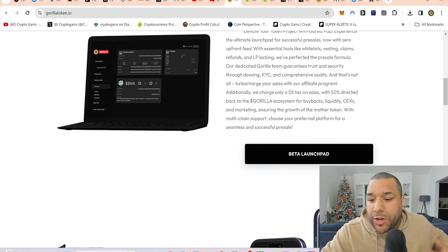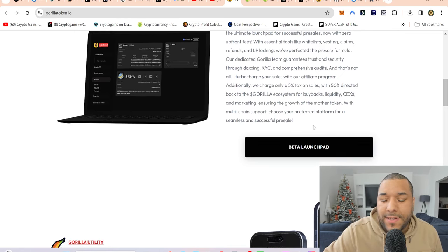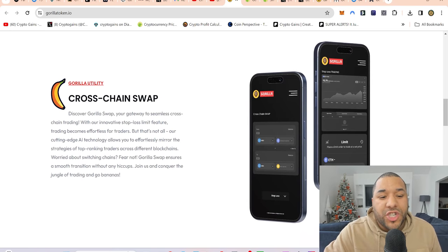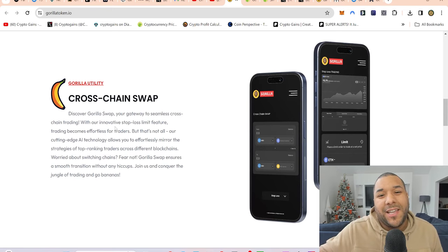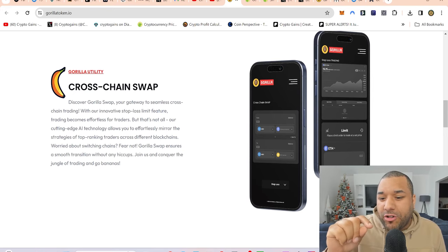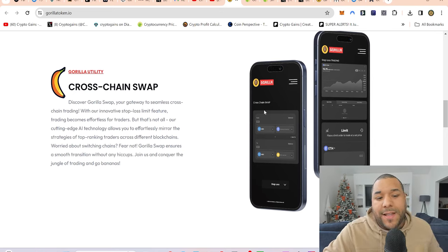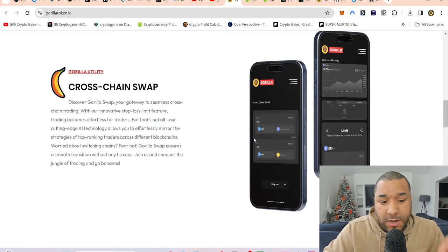It says ensuring the growth of the mother token with multi-chain support — choose your preferred platform for a seamless and successful pre-sale. Then there's cross-chain swaps: discover Gorilla Swap, our gateway to seamless cross-chain trading. With their innovative stop-loss limit feature — you usually have to go on Bybit when you want to trade cryptocurrencies, but now you can do it here as a decentralized version. Not many places offer stop-loss; even PancakeSwap had to link up to someone else to do it.